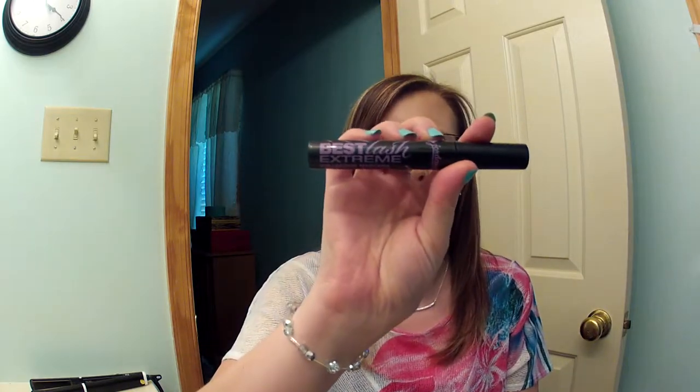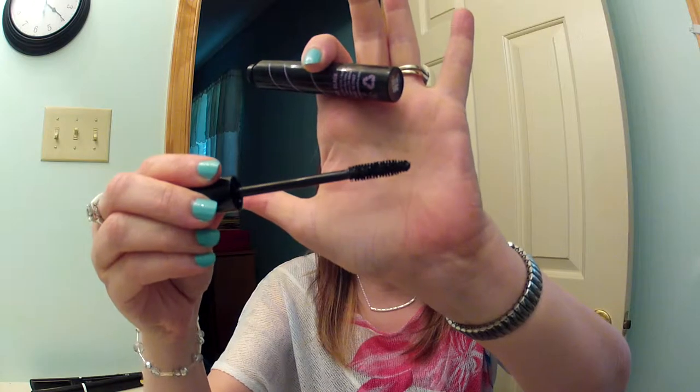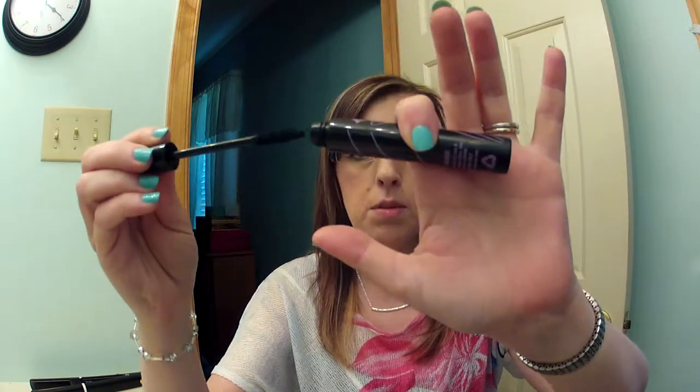Then I have one of my favorites — the Jordana Best Lash Extreme, the best mascara I've ever used. The wand is just a traditional wand. It's not too fat, not too skinny. Just the perfect mascara.